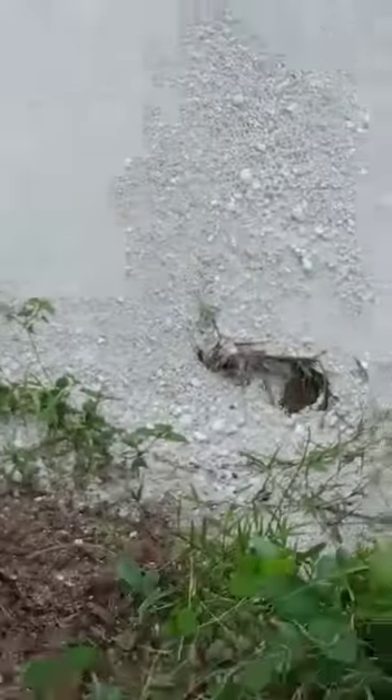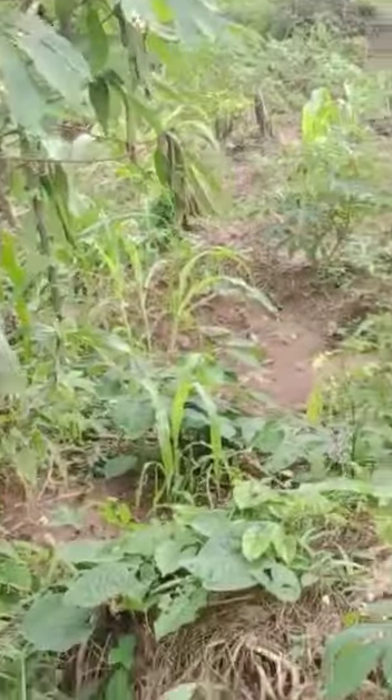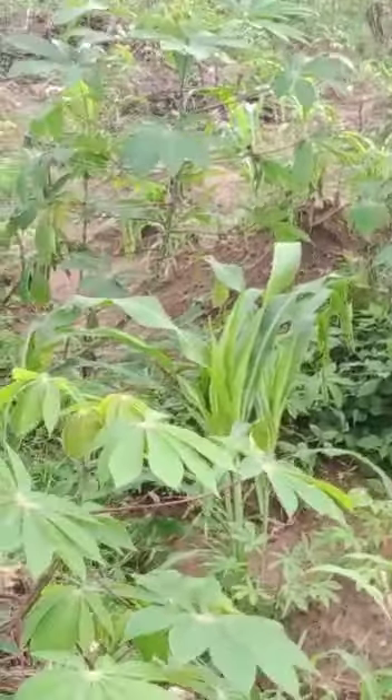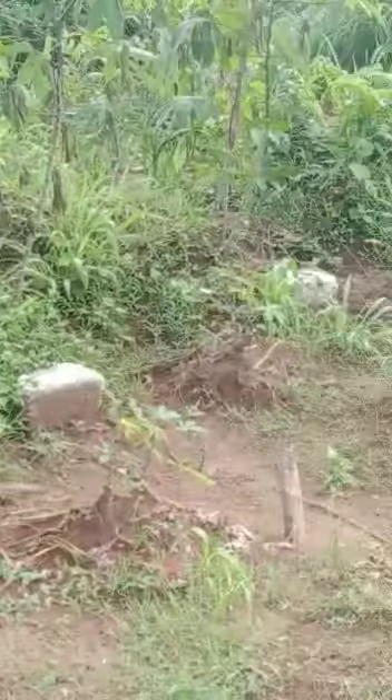These are their sand and blocks — modern blocks for new buildings. So this is the project, this is the land. A full plot of land.